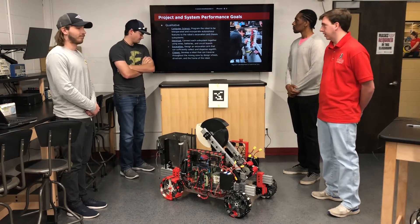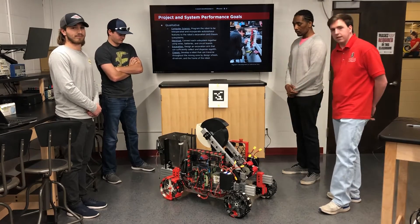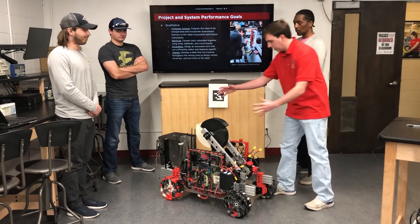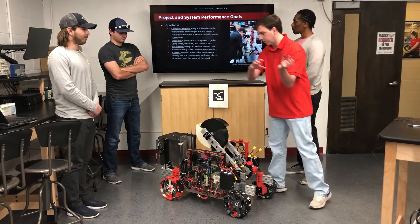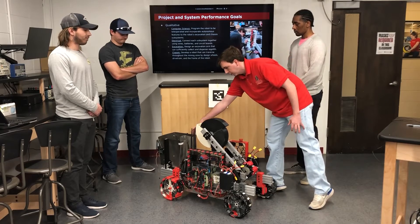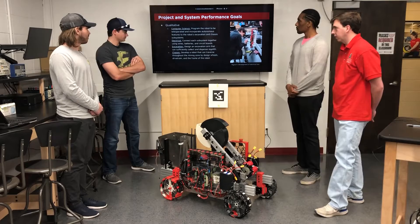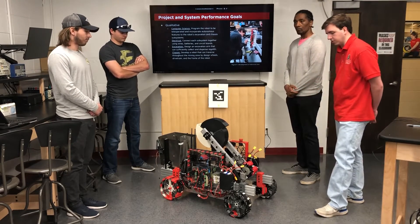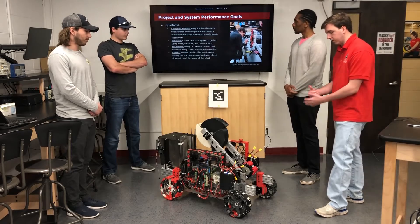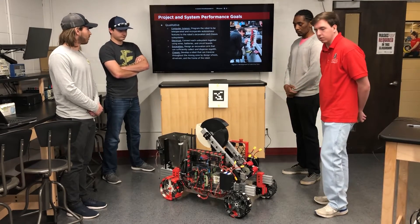For excavation, we have a new design with an excavation arm that can sufficiently collect and dispense regolith. It uses this arm to reach down, dig into the material, pick it up, and then come back over to dump it into this bin, which will then dump out through the back. For chassis, we have developed a better frame for our robot using T-slotted aluminum, which is better for modularity and sturdiness compared to last year's robot.